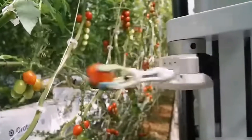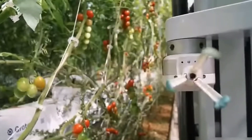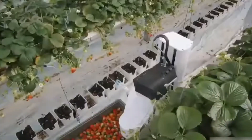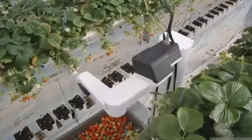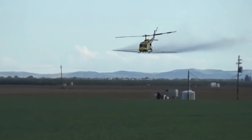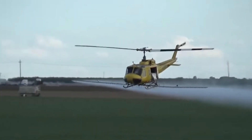Today, this robotic system does an excellent job of assessing the quality and maturity of fruits and vegetables. Aerial irrigation means that even oddly-shaped and hard-to-reach fields can get the water they need.